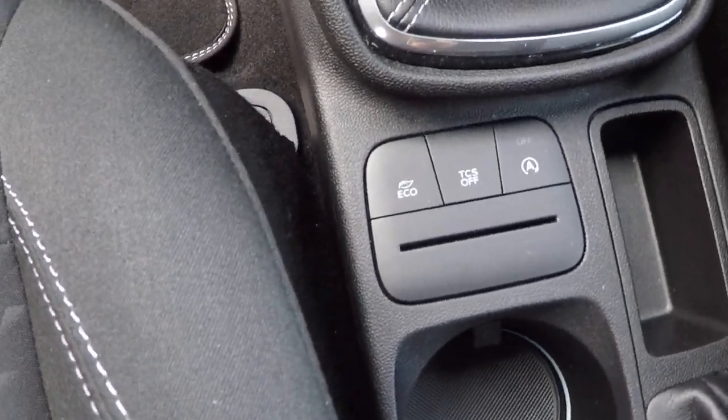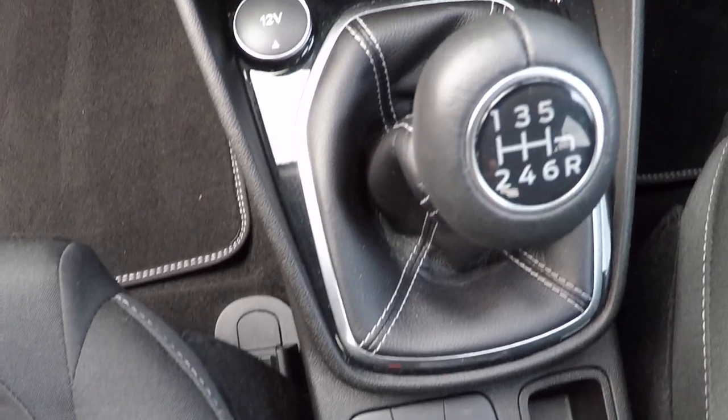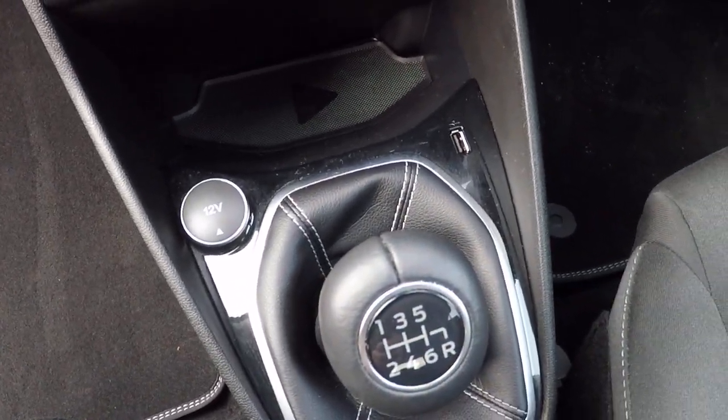Two keys with every Perry's car — that's our minimum standard. We've got Eco Settings Control, Traction Control Settings and Auto Stop Start Function Control. Six speed gearbox, great fuel economy, 12 volt power supply and USB connectivity.